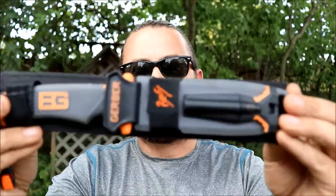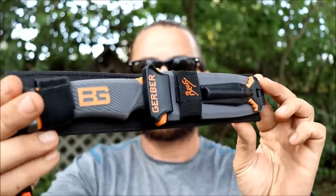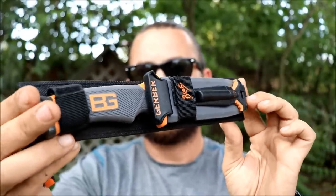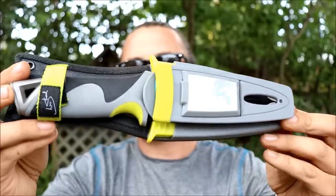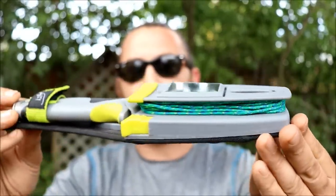We have Bear Grylls' version of his ultimate survival knife — this is the first rendition made by Gerber. Everybody knows that this is an ultimate survival knife. And then we also have his largest competitor, which would be Les Stroud, and this is his version of the ultimate survival knife made by Camillus. We're going to run through both these knives, do some quick tests, and see which one we all think is probably the better knife.